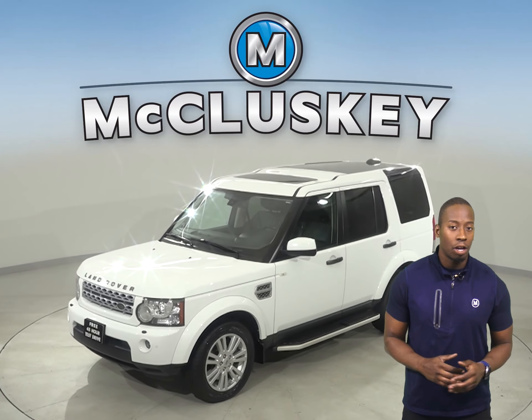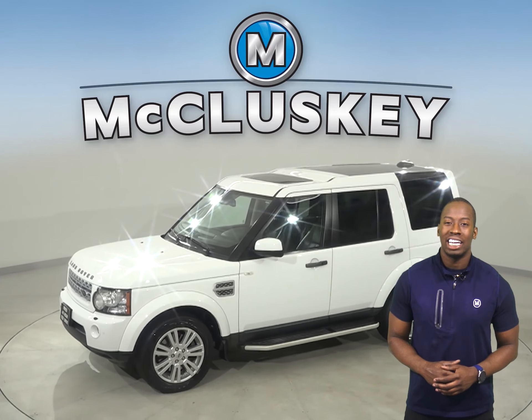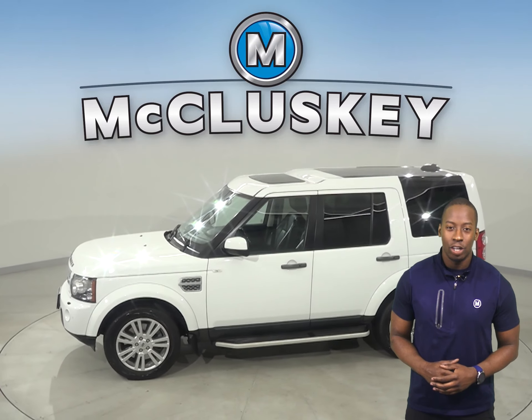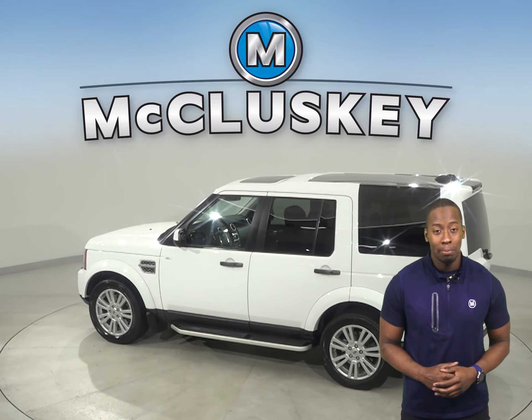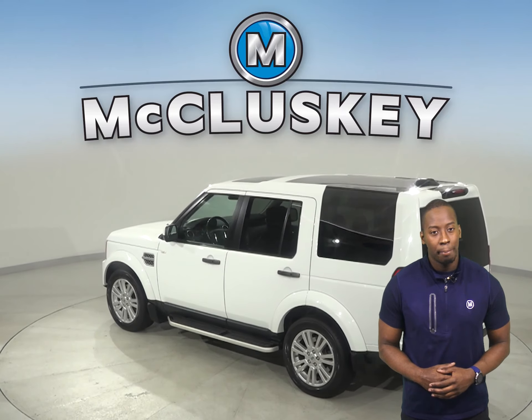This 2011 Land Rover LR4 has 138,000 miles on the odometer. It has a 5-liter V8 engine with a 6-speed automatic transmission with command shift.